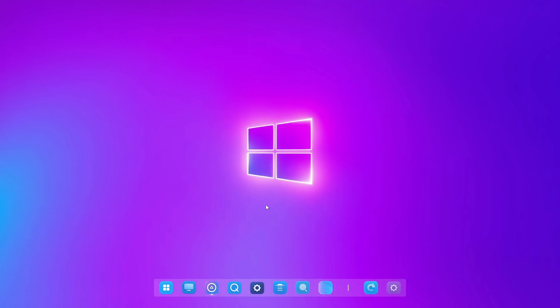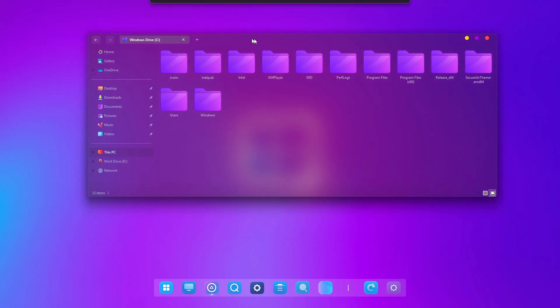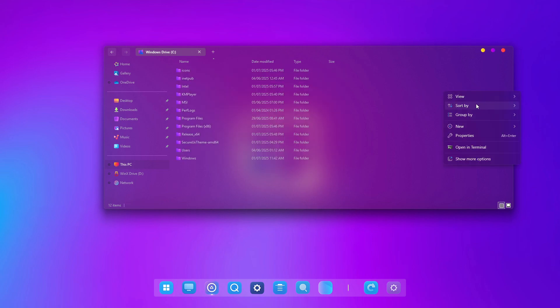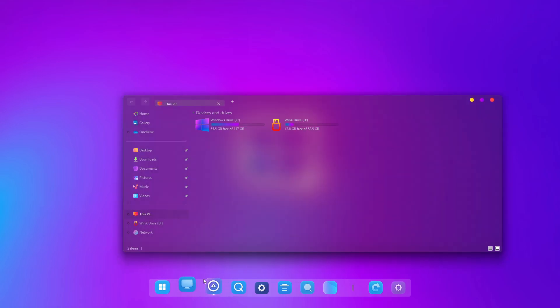Hi friends, welcome to the channel. In today's video we will show you a beautiful theme for Windows 11 called ColourBench. This theme makes your desktop look clean, soft and colorful — it's perfect if you like a simple and fresh style. Everything looks smooth and easy. We will guide you step by step to install it, no hard steps, just follow along. You don't need any advanced skills. By the end, your Windows 11 will look awesome and new. Stay with us and let's start — your new desktop is just a few clicks away.